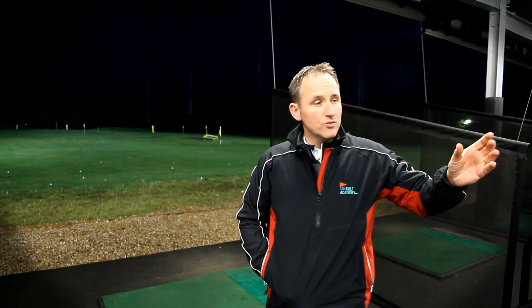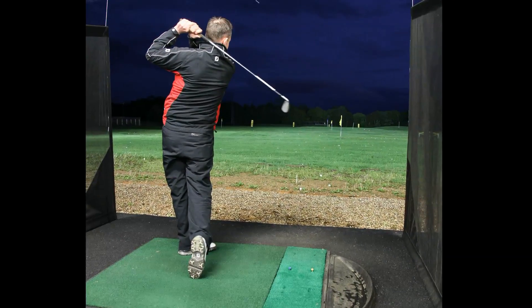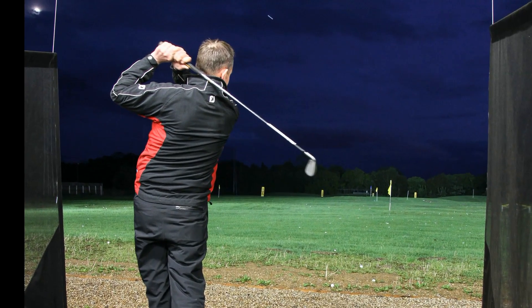Since putting the lights up, golfers have been coming back to the range. Their feedback before was that the yellow lights we had before didn't show the whole flight of the ball. Now you can see the whole flight of the ball even on the longest drives, so they're coming back in their droves.